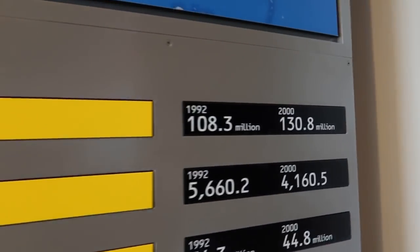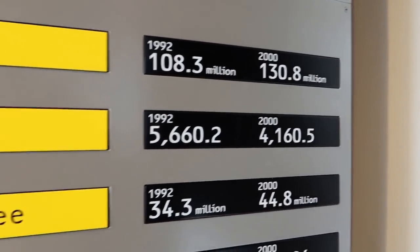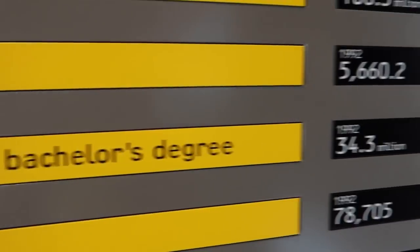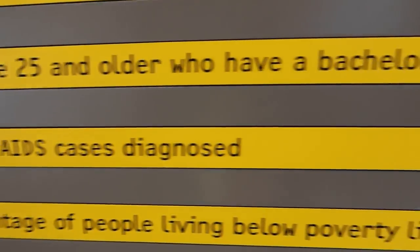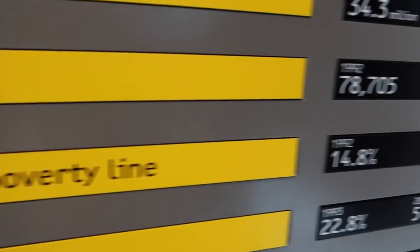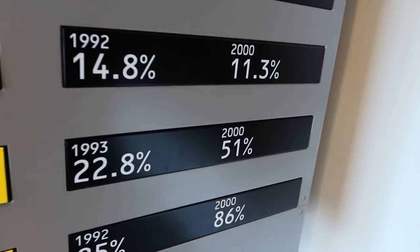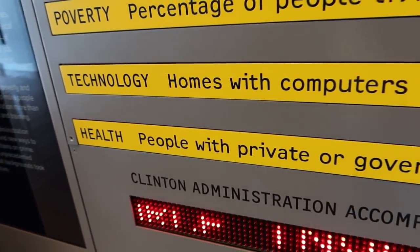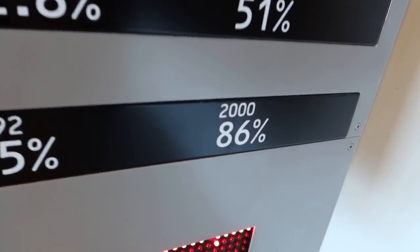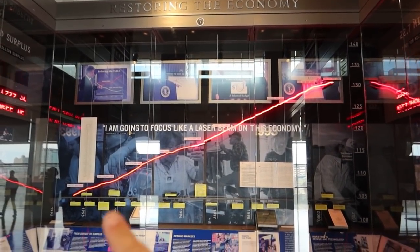Down here we see a little bit of humble bragging, talking about how things were before Clinton versus how they were after Clinton. Employment was up, crime was down, education went up, AIDS went way down, poverty down, technology was up, health was up a tiny bit. You can see the economy line going up there. I feel like there's gonna be some political debates in the comment section — let's not do that. Let's just talk about how much fun we're having here at the Clinton Library.